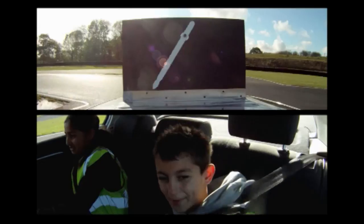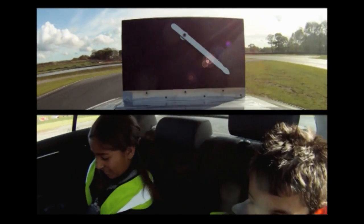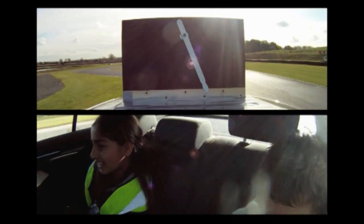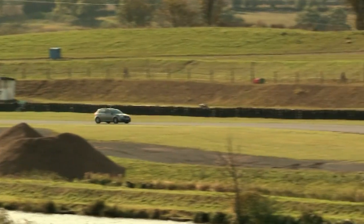Feel the forces again — when we go left, which way does your body go? Right. And when we go right, which way does your body go? Left. Which way do you think the arrow went on the roof then — same as you or different? Left. Is that how your mum and dad drive? No, my dad drives like a maniac.